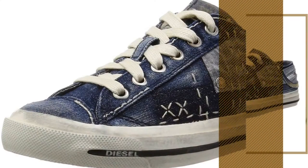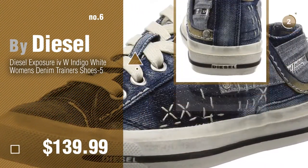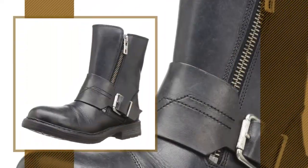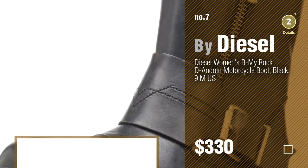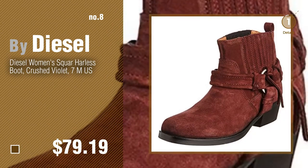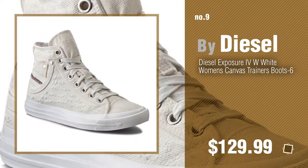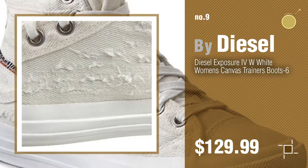Number six. Number seven, click the circle to find more amazing products and gift ideas. Number eight. Number nine, discover more great-looking women's boots — ideas and items to explore. Click the circle in the corner.